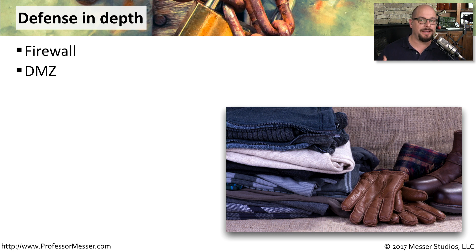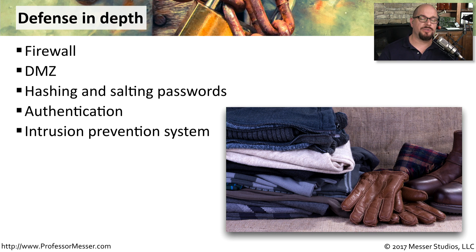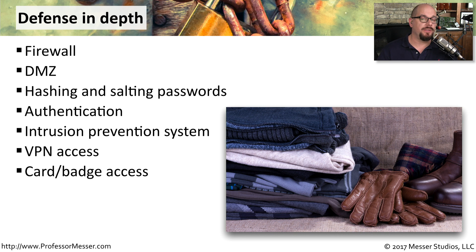If you're keeping a lot of usernames and passwords, you may want to make sure that all of this information is both hashed and salted. And there may be a formal process in place to provide authentication for anyone who needs access to any of your services. It's common these days to include an intrusion prevention system on your network, and you may want to enable a VPN gateway for people that need access to the inside of your network from outside the building. If someone is coming into the building, you might want to layer on a series of card or badge access to provide that level of security.